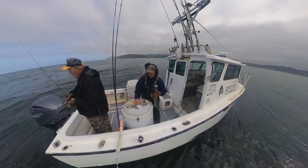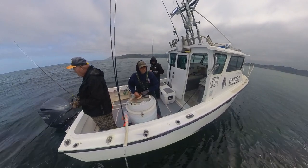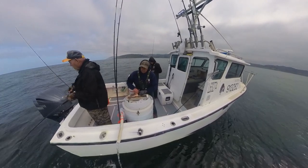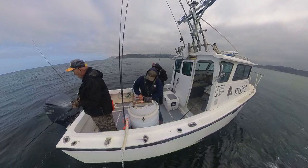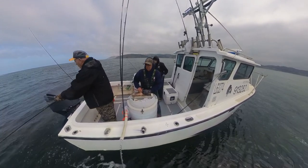I can't preach it enough: location, location, location. Find those edges — not just over the top of a rock, but find the edges where there's underwater topography change. In my next video I'm probably going to go over how I take care of these fish; it's kind of an art.